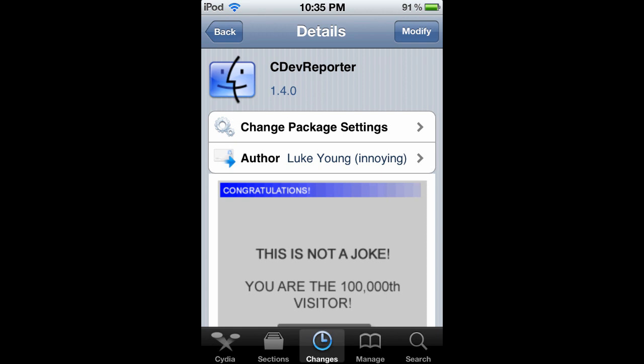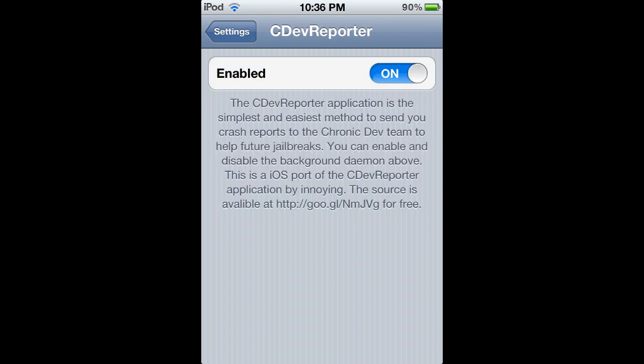What this does is it sends possible patches for exploits for when 5.1 comes out, so they'll know what to look for at least to make a 5.1 jailbreak that is untethered as soon as possible, not long after it comes out. So just go ahead and download this.